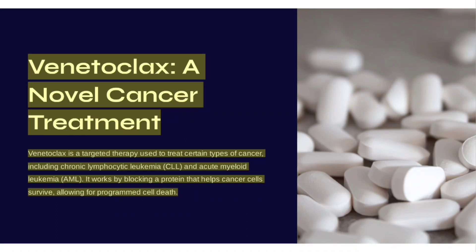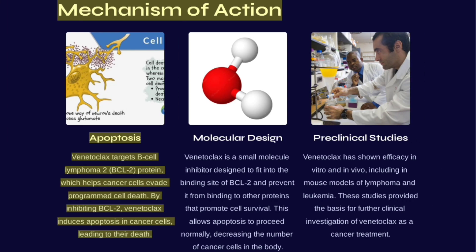Venetoclax is a novel cancer treatment — a targeted therapy used to treat certain types of cancer, including chronic lymphocytic leukemia (CLL) and acute myeloid leukemia (AML). It works by blocking a protein that helps cancer cells survive, allowing for programmed cell death. Venetoclax targets the B-cell lymphoma 2 (BCL2) protein, which helps cancer cells evade apoptosis.